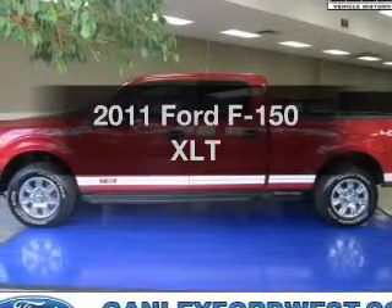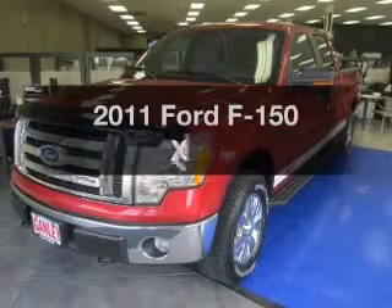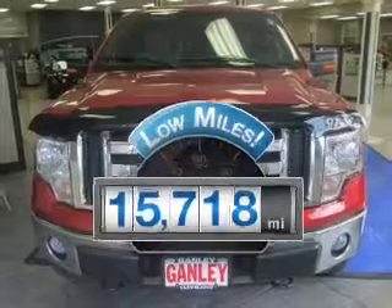Introducing the 2011 Ford F-150. If you're looking for an automobile with great attributes, look no further. Low mileage is an important factor in your purchase, and this vehicle delivers a low odometer reading.